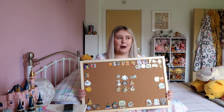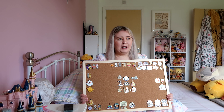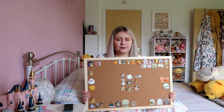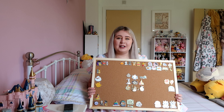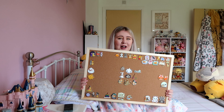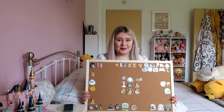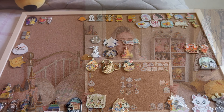However, I have now gone out and bought myself a little cork board. I picked this cork board up from Hobbycraft, and I paid about £5.50 for it. And I just wanted to show you guys the works of my little pin board and all the different pins that I have as well. So let's jump into this video and have a look at my pin collection.